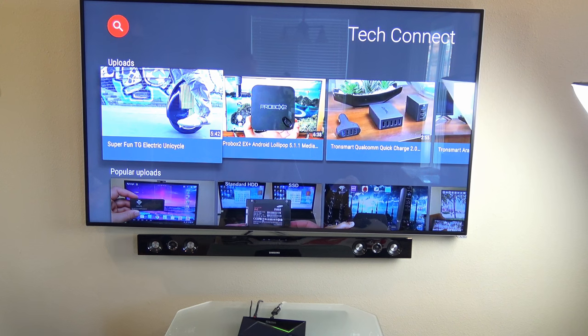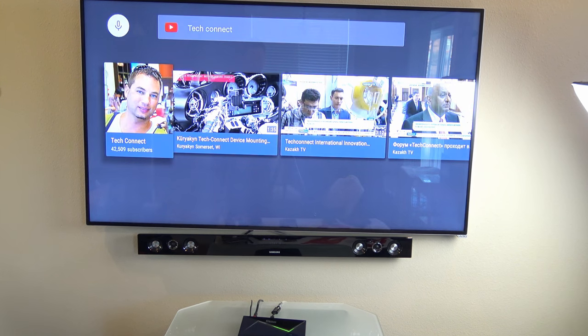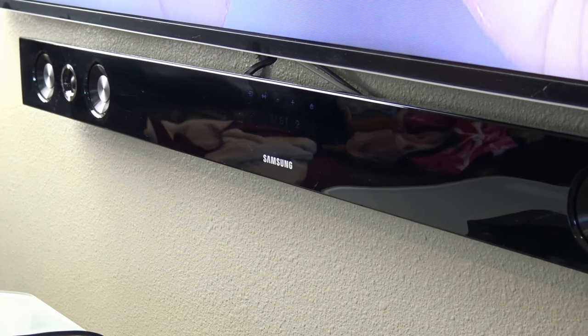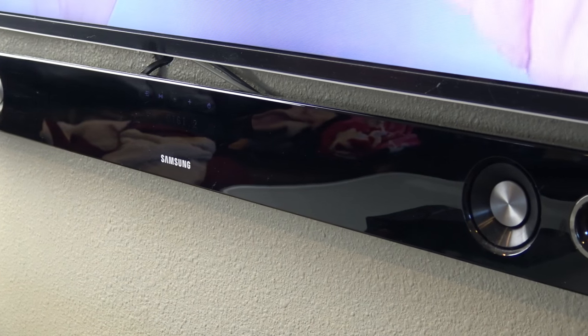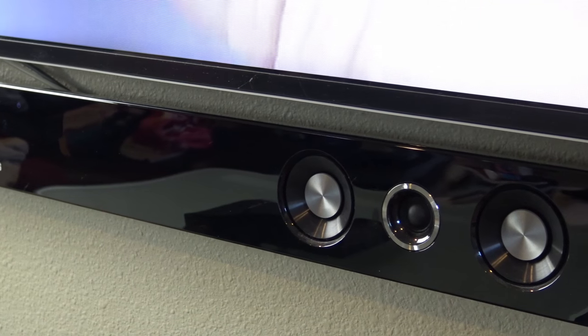The speakers on my LCD TV, like a lot of LCDs, are terrible, and this is why I use a soundbar. This Samsung soundbar sounds amazing, but I really love it because it has the option to normalize or even out the high and low volume sounds.